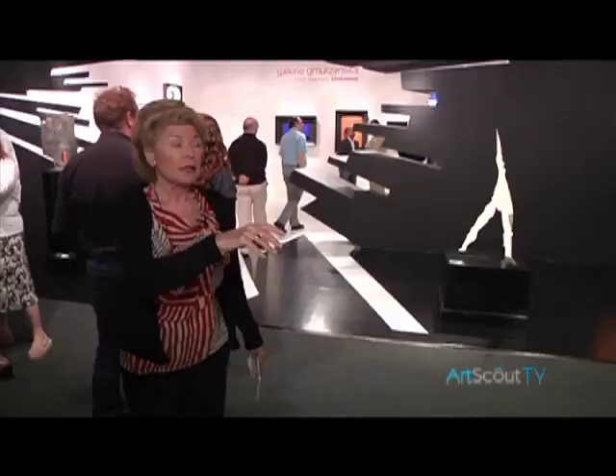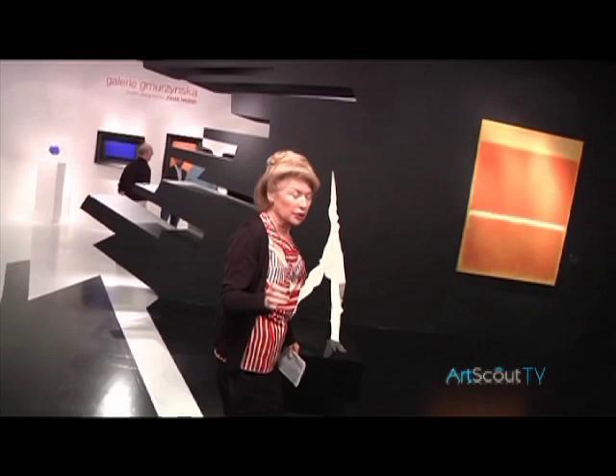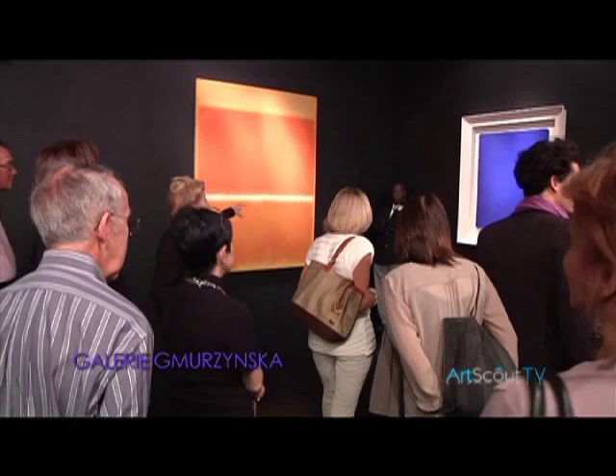We're going to start with the Yves Klein blue painting. Yves Klein is so famous for this particular color that that's what they call it — Yves Klein blue. That's about a million dollars.